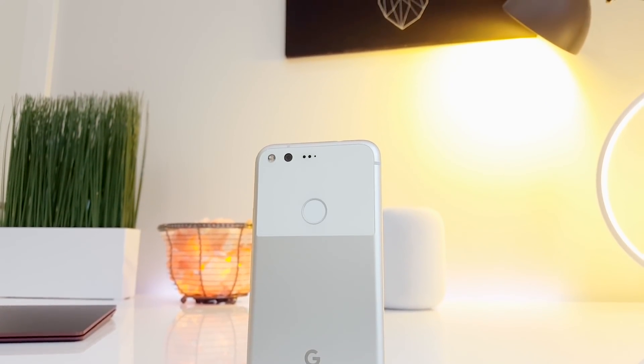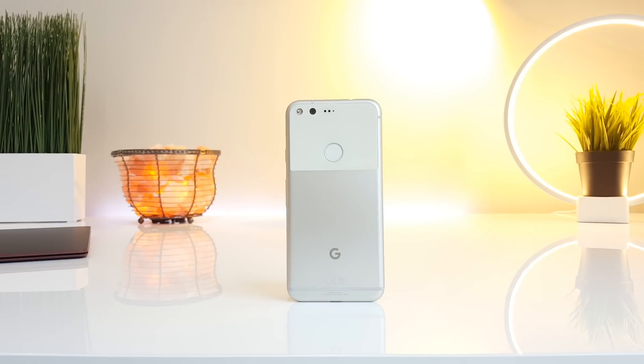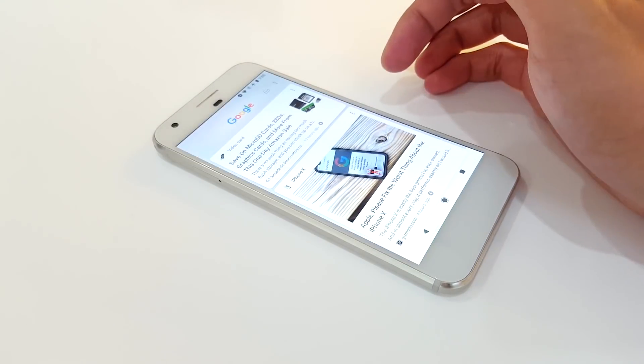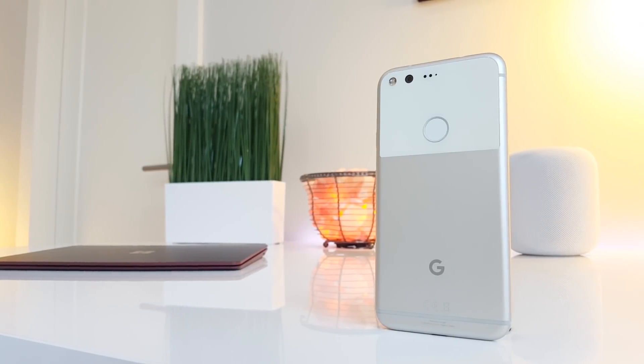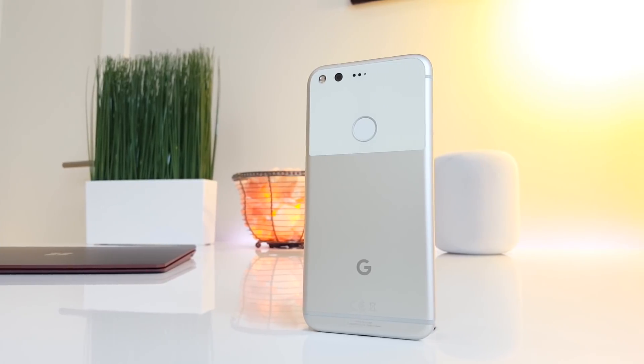Inside, it's rocking the Snapdragon 821 with Adreno 530 graphics, 4GB of RAM, and either 32GB or 128GB of storage. All of that combined with a clean build of Android means you've got fast hardware running lightweight software, and this thing flies.